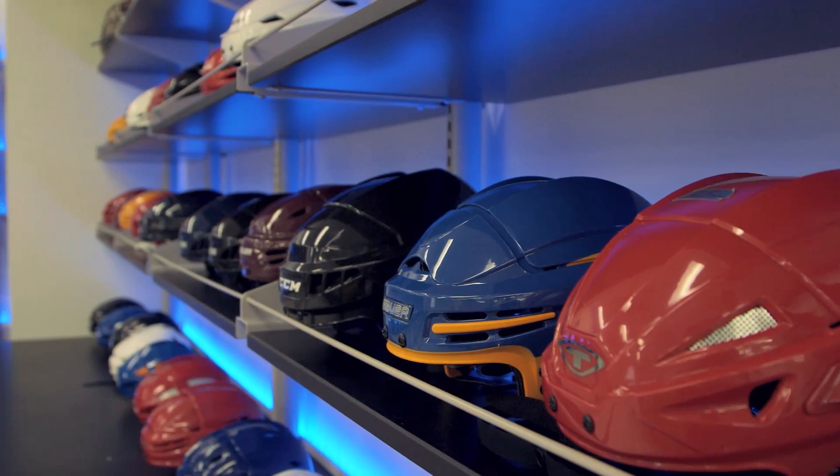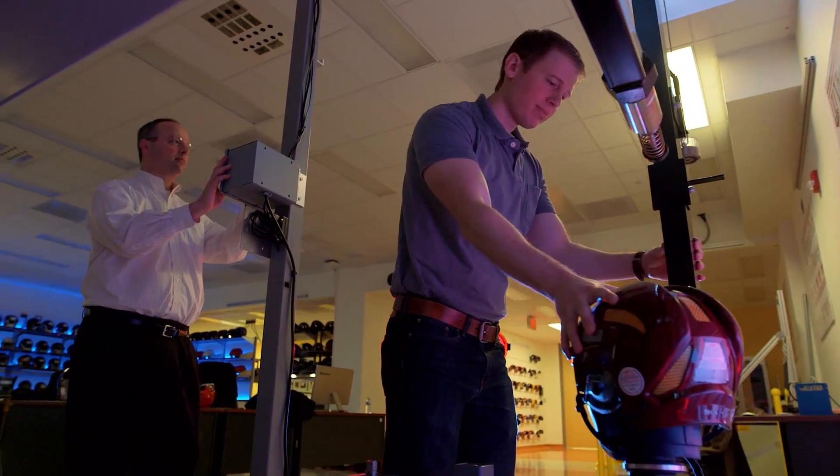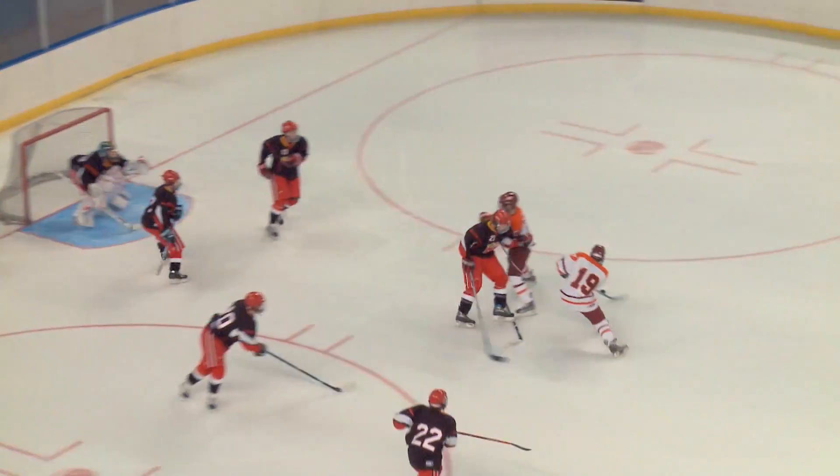We want to move forward and work with the manufacturers to build better products. This is the first time with the Virginia Tech rating system that manufacturers have a motivation to make a better performing product. There's so much research and science now showing that reducing head acceleration reduces concussion risk, and with this technique, we think they can make products to help that.